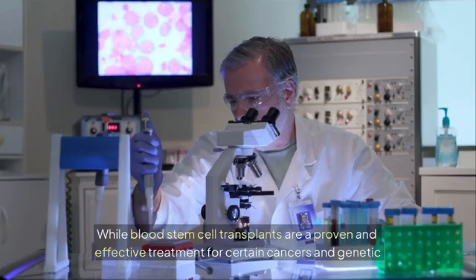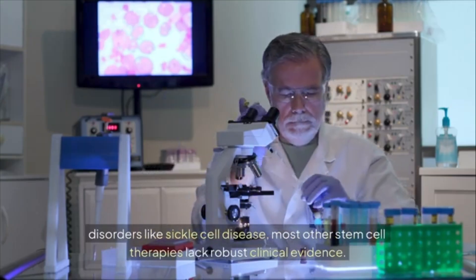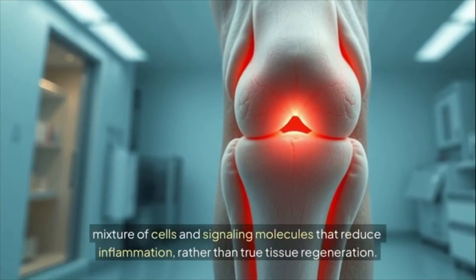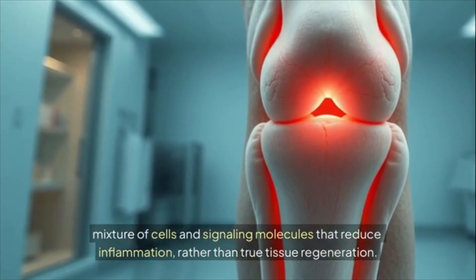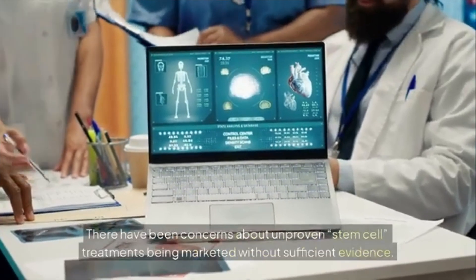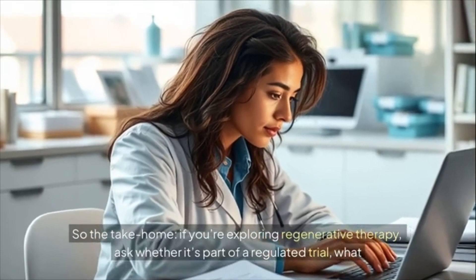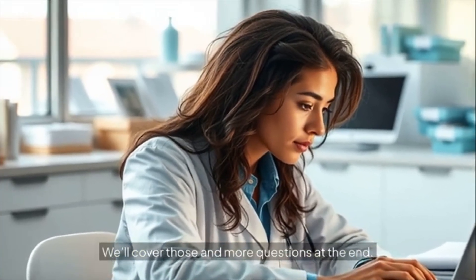The science on stem cell therapy is a mix of promising research and caution. Blood stem cell transplants are a proven treatment for certain cancers and genetic disorders like sickle cell disease, but most other stem cell therapies lack robust clinical evidence. Some treatments may offer pain relief through cells and signaling molecules that reduce inflammation rather than true tissue regeneration. Not all clinics are equally validated — there are concerns about unproven treatments being marketed without sufficient evidence.